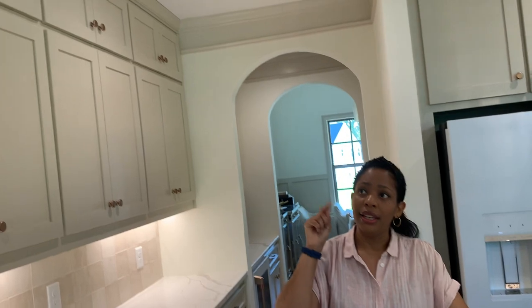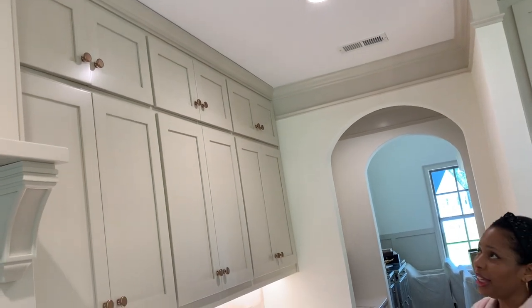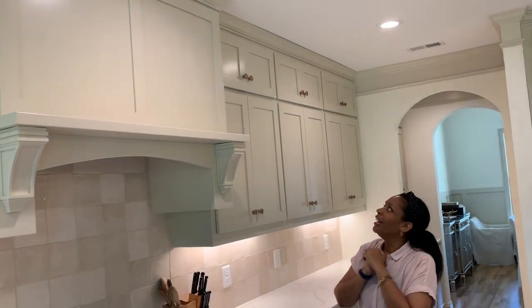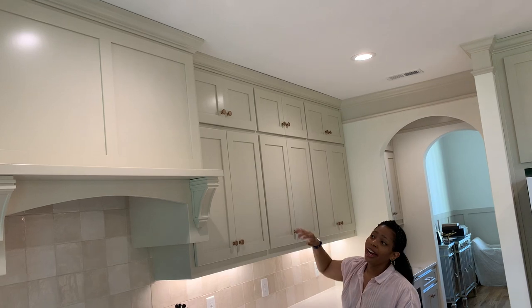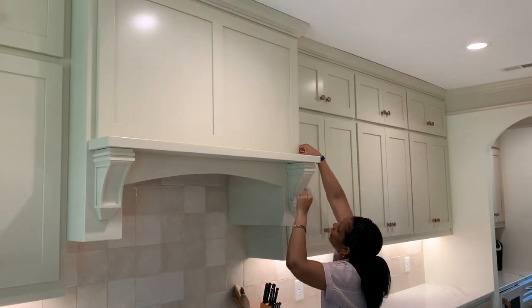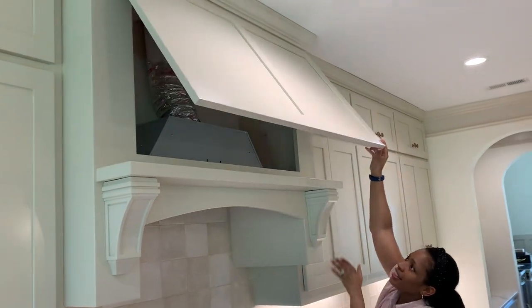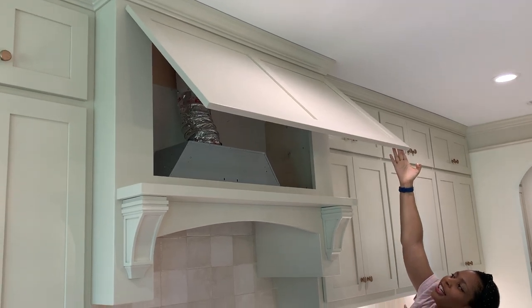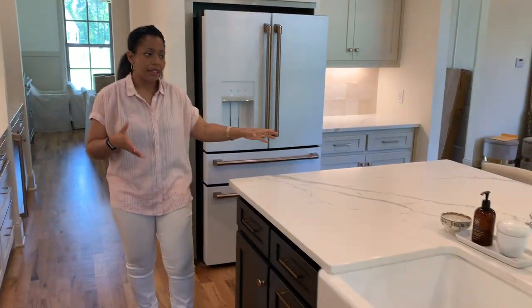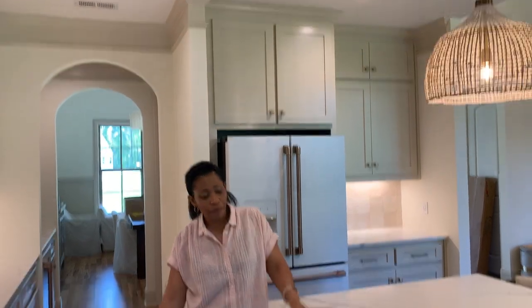One place we spent extra money was taking the cabinets all the way up to the ceiling. In our old house they didn't go to the ceiling and it was just a dust trap. We do have things stored up there — items we don't use often. There's also a little space behind the upper cabinet doors for slender items. Where we spent our money: expanding the island, the appliances, and the floor-to-ceiling cabinets.